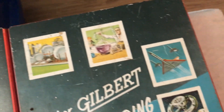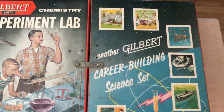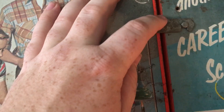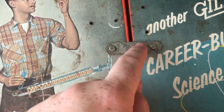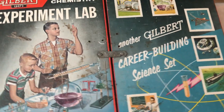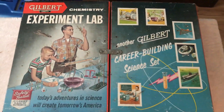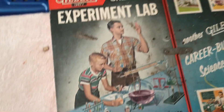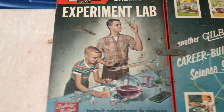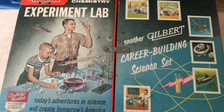It has pictures of like power plants, scientists, jet ships, space stations, submarines, and more scientists. This has another Gilbert career building science set. And here's where you close it — there's actually a couple of parts to this. It comes with four parts, they fold at the end and close to keep it safe. You can see the kids playing with it — it comes with different chemicals and test tubes.